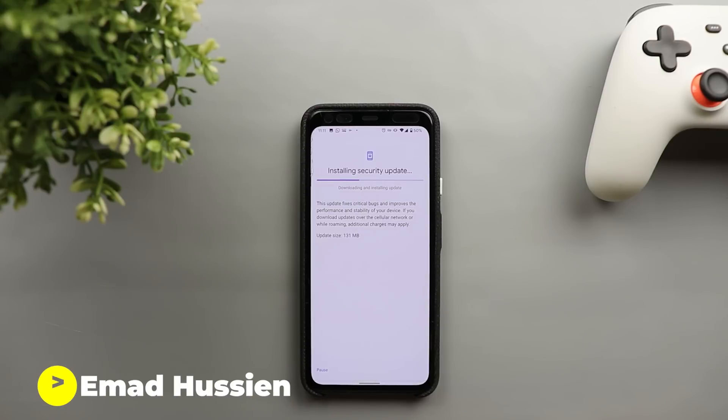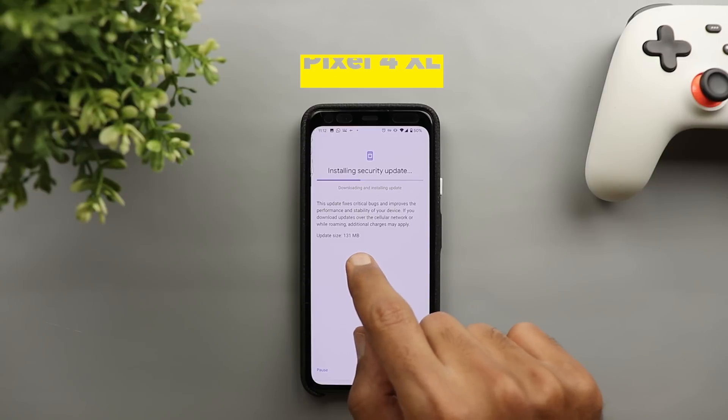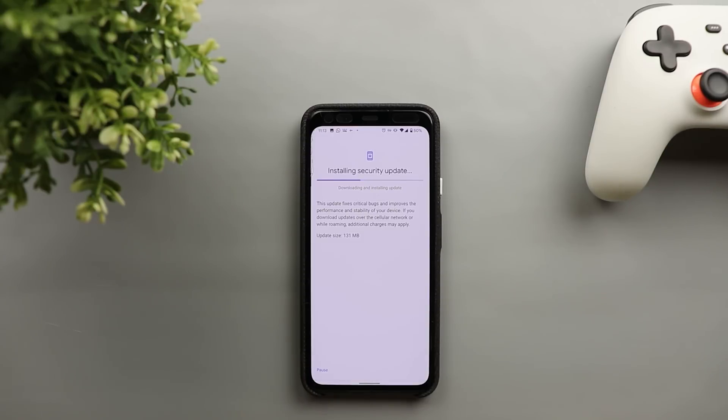Welcome back YouTube. I have Ahmed again from In-Depth Tech Reviews, and in today's video I'm going to show you what's new in the June security update for Pixel devices. It's now downloading on my Pixel 4 XL — the size is 131 megabytes — and this is not only a security update but also the June feature drop.